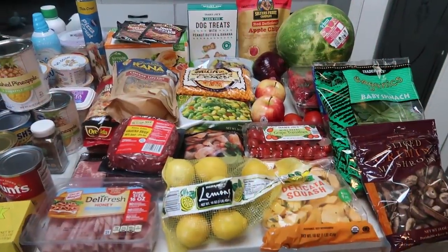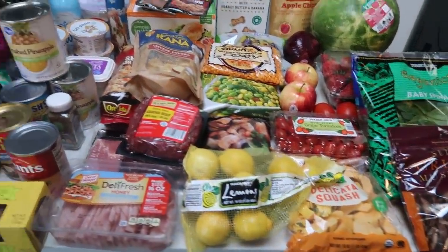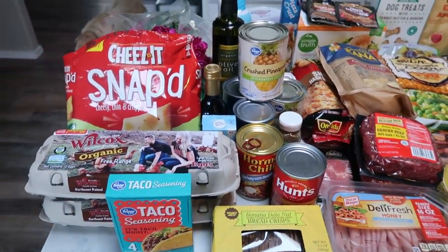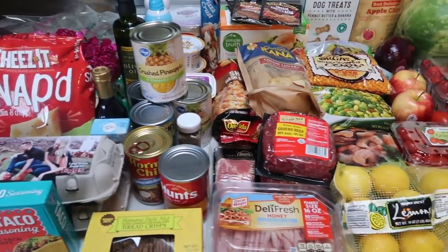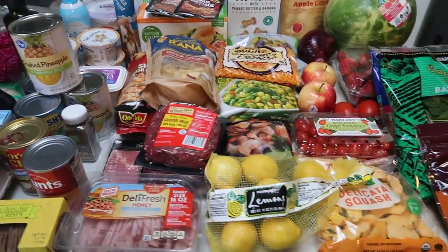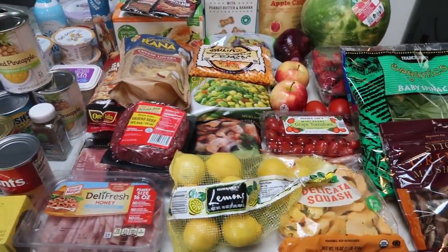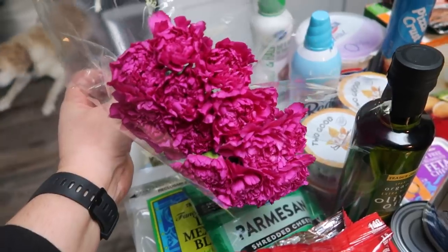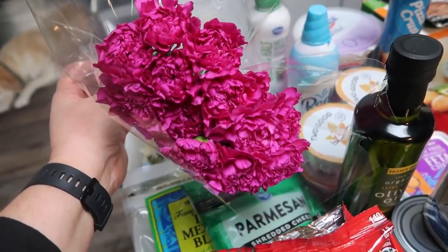Here is my huge grocery haul for this week. Of course, this will last a little longer than one week, but this is everything I picked up at both Fred Meyer and Trader Joe's. So let's get started on this week's grocery haul and then I'll show you what my meal plan is. First, I picked up some fresh flowers from Trader Joe's — best price for flowers, $3.99.